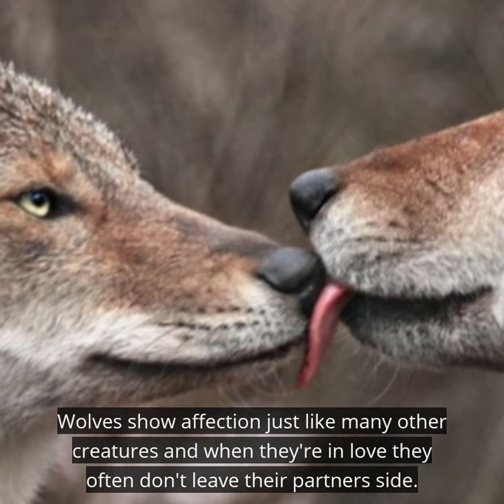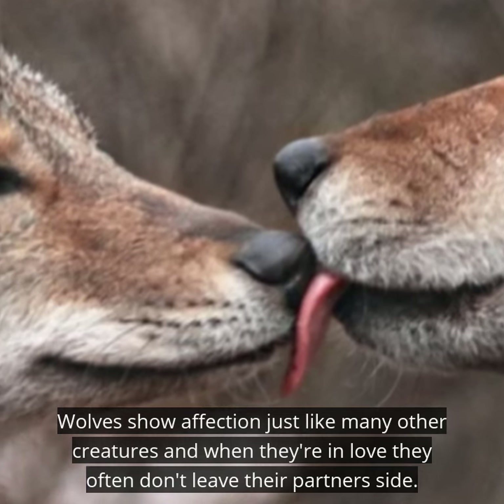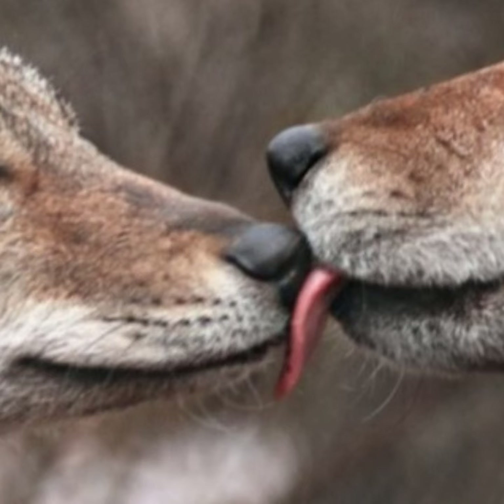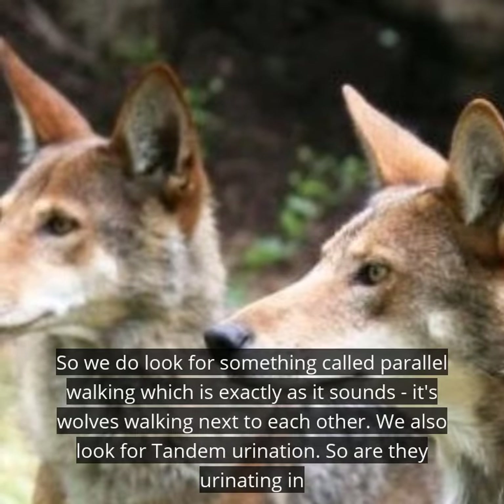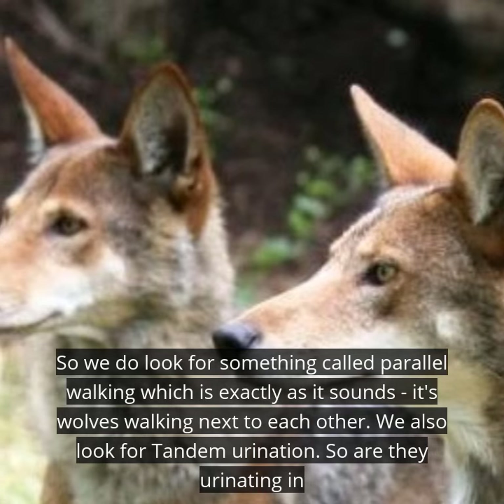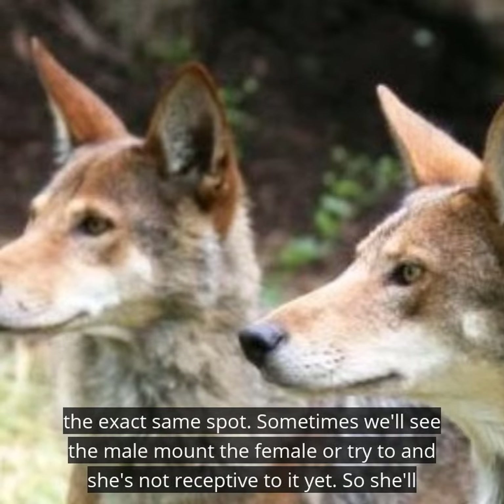Wolves show affection just like many other creatures, and when they're in love, they often don't leave their partner's side. We look for something called parallel walking, which is exactly as it sounds — wolves walking next to each other. We also look for tandem urination: are they urinating in the exact same spot?